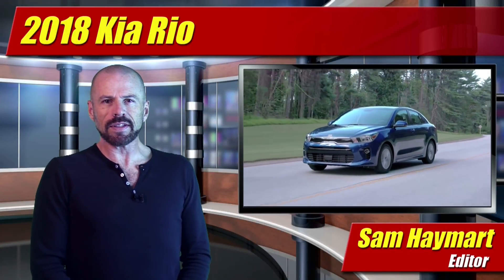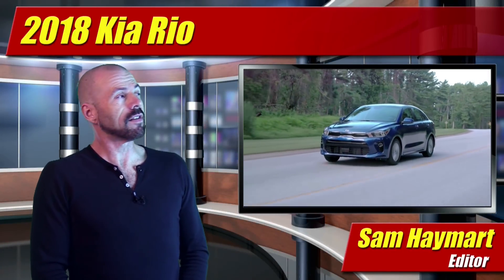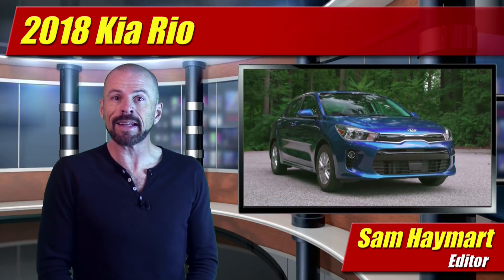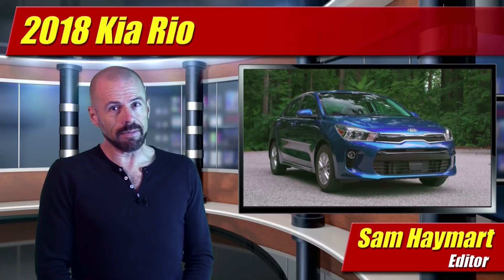Hey my friends, Sam Haymark for Test Driven TV. Recently, I got the chance to test drive the all-new, redesigned 2018 Kia Rio, their subcompact sedan. What I think, coming right up.